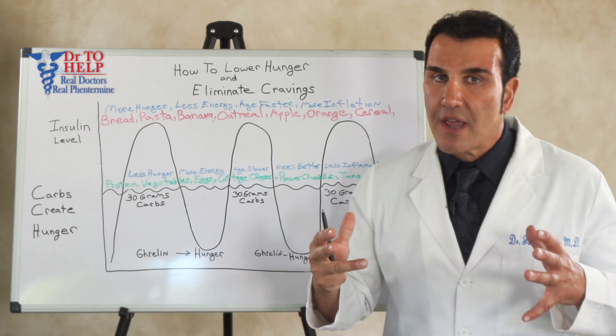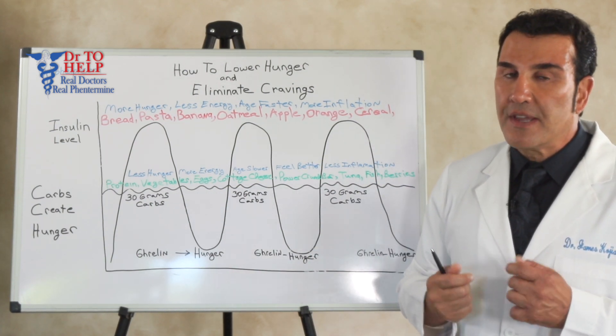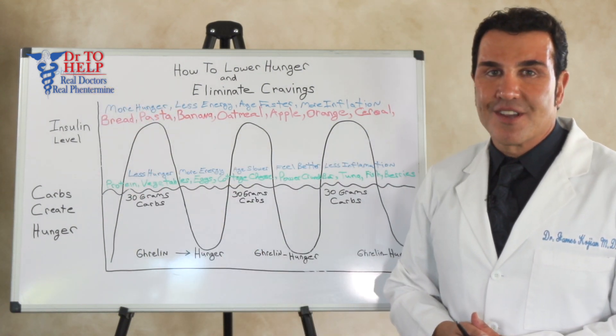You're just understanding your hormone levels and eating in such a way that you're healthier, you have more energy, and you naturally lose weight. I hope you find this video helpful. For more information visit us at doctortohelp.com. I'm Dr. James Cogin, thank you.